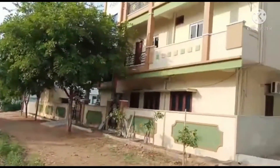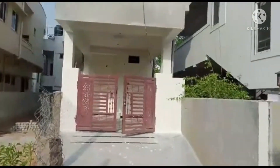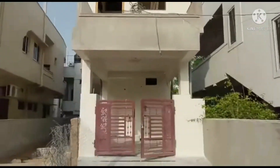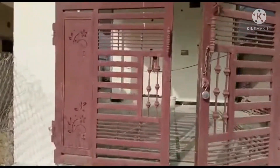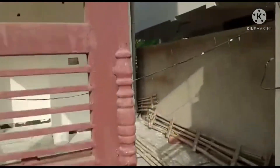Hello everyone, welcome to Nalanx. I am Mahesh. Today we have made a new property video. If you watch the complete video, in just 2 minutes you will get the full details of the property.